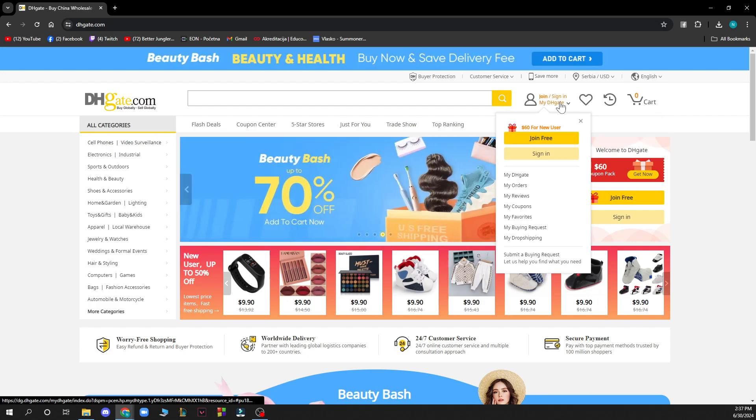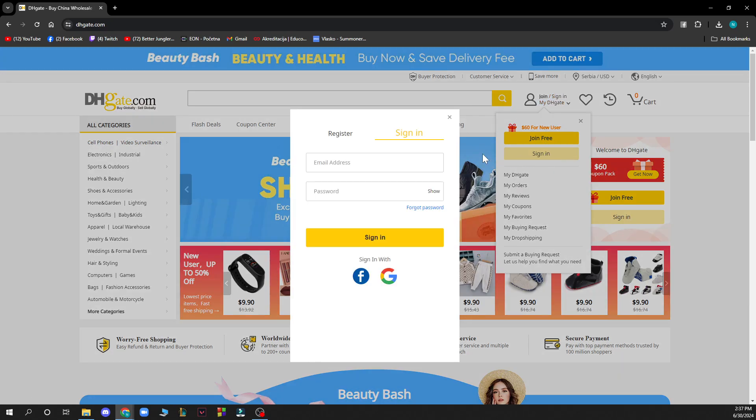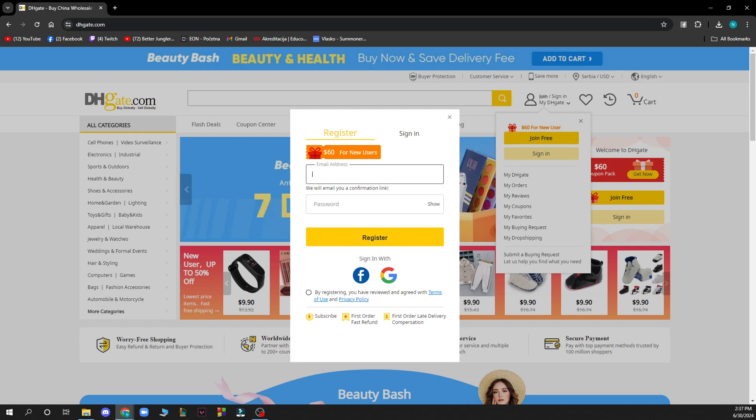Here we can go and join this amazing website. To create an account, click on Sign In, then click on Register. As you can see, for new users you can get $60.